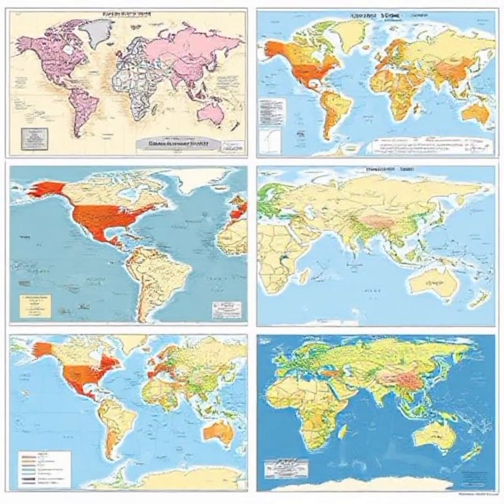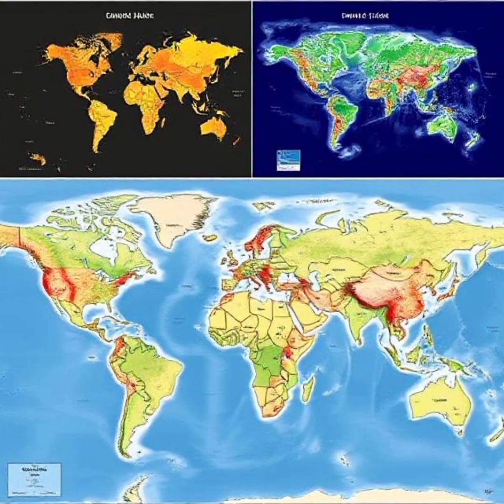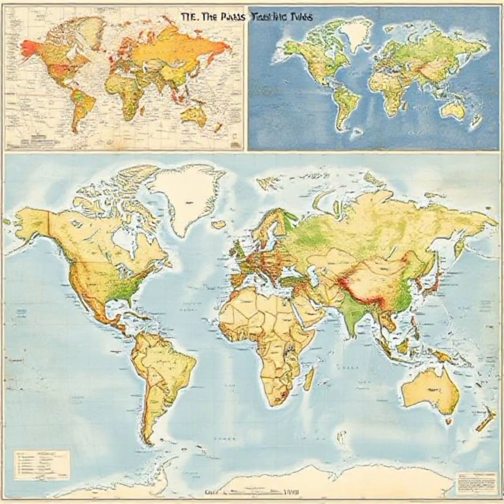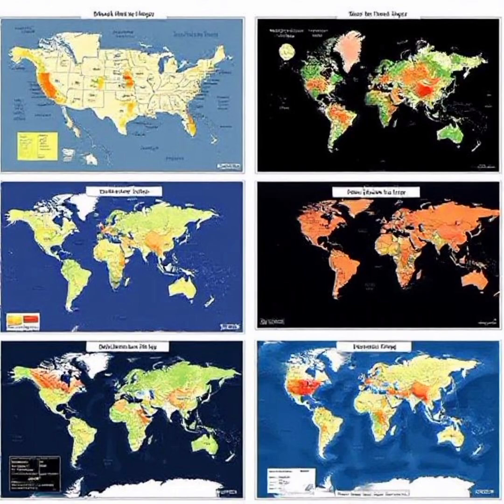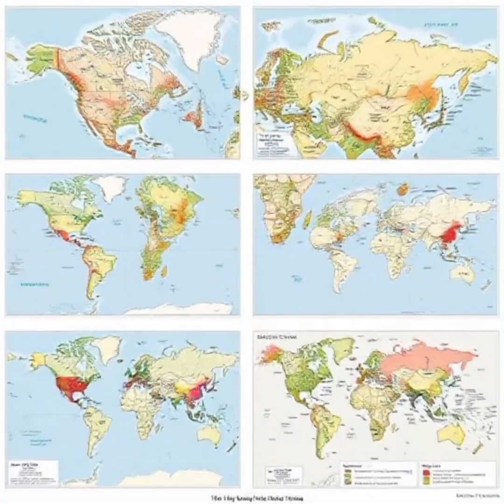These six maps demonstrate that the world is not as simple as it seems. They challenge our assumptions, expose hidden truths, and encourage us to think critically. Maps are not just tools for navigation — they are powerful instruments for understanding our place in the world.